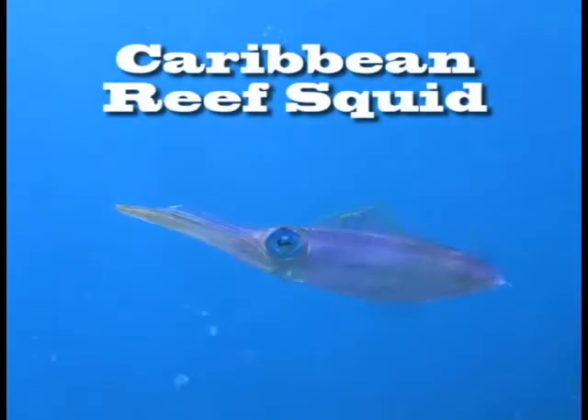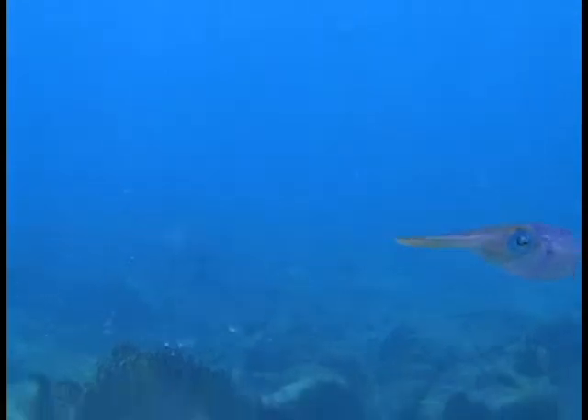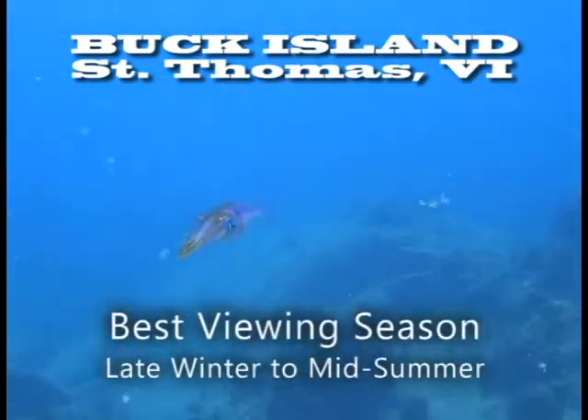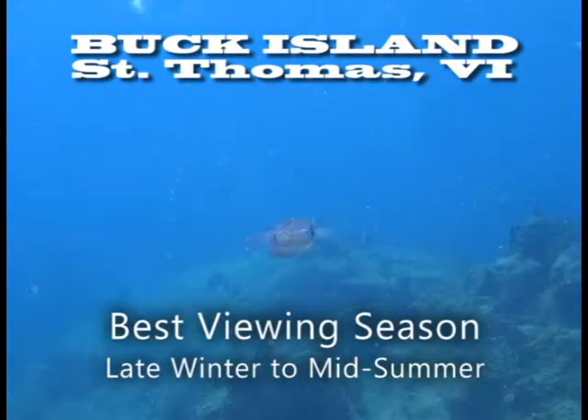The Caribbean reef squid is a year-round resident of Buck Island. They are more readily seen from late winter to mid-summer. Look around you while diving — they are sometimes difficult to see against the ocean colors.